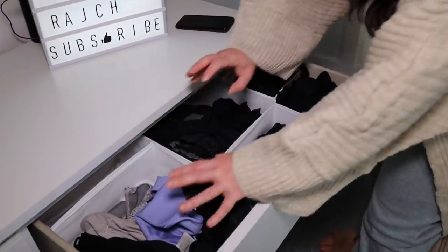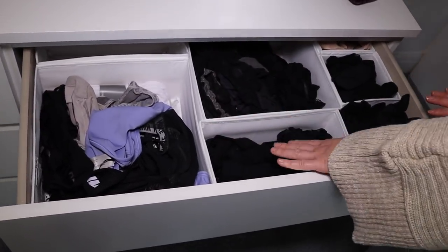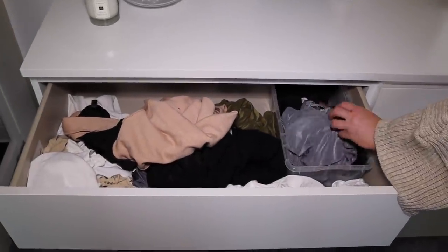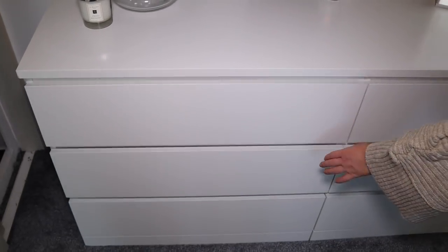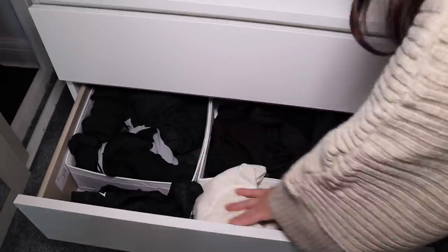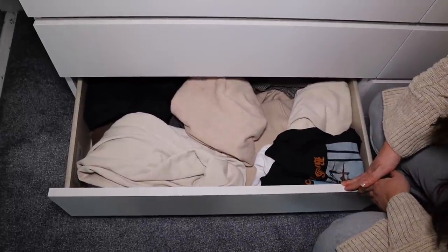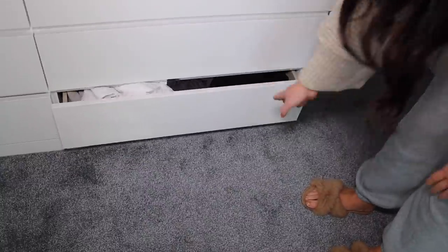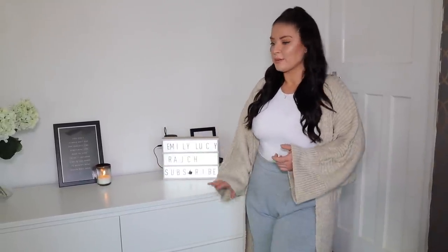In terms of storage: the top drawer is underwear - sports bras, day-to-day bras, knickers, socks, thongs, shapewear. Then a whole drawer for bodysuits - special lacy ones and then everyday bodysuits. Next is all my gym wear: leggings, tops, pullovers. The bottom drawers have loungewear and co-ord sets for running errands, then two drawers absolutely full of pajamas and house clothes. The drawers are so deep you can fit so much in, and now everything is put away nice and tidy.